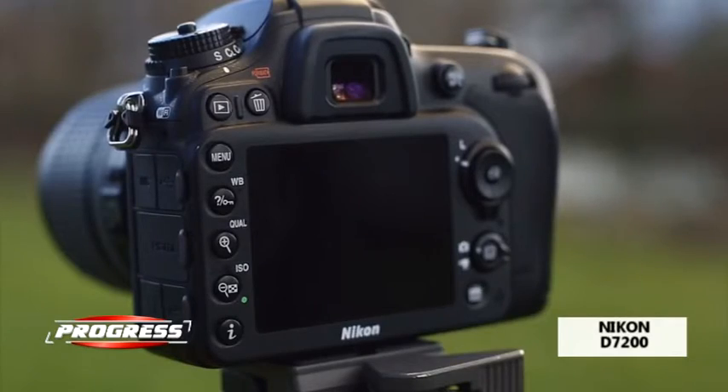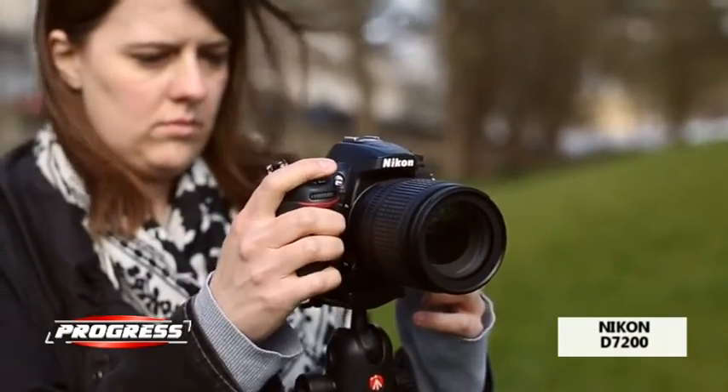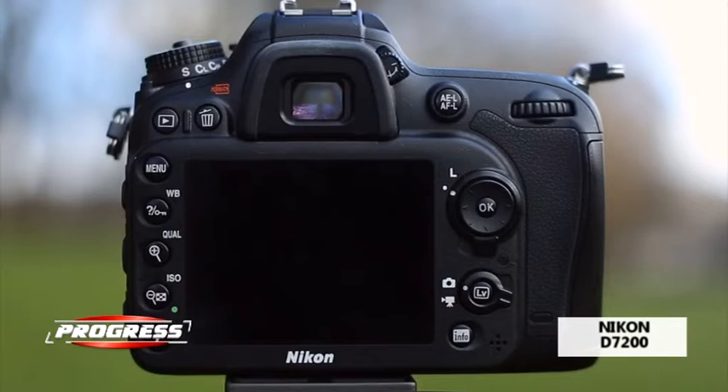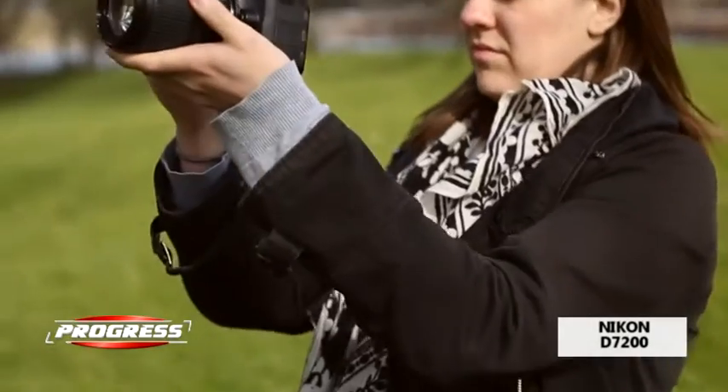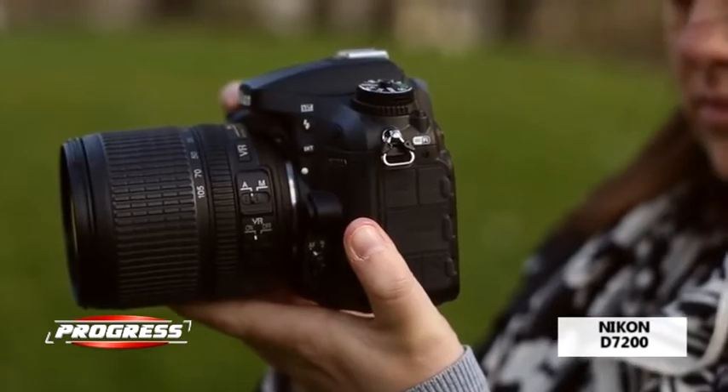Senzorul de imagine în format DX are o rezoluție de 24,2 megapixeli. Este conceput fără filtru optic low-pass, iar sistemul de procesare EXPEED 4 oferă un interval ISO între 100 și 25600.